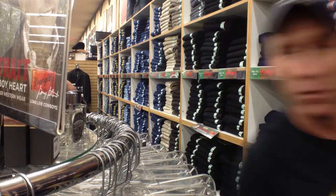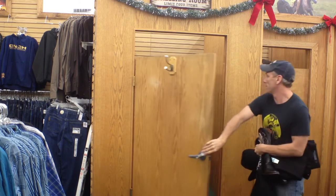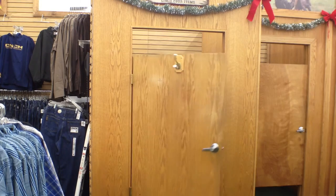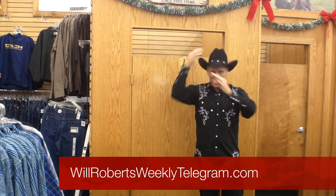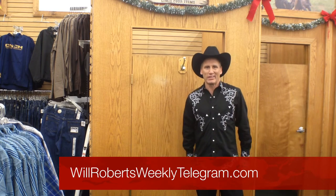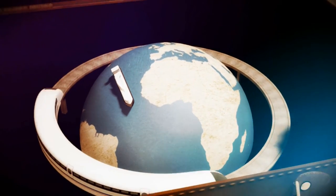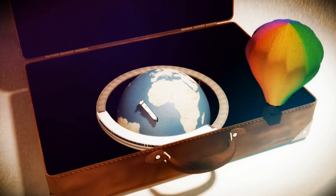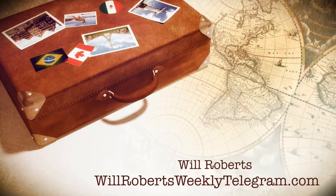Ready now. Moment of truth — here we go. Ta-da! I'm ready to report the NFR. Got my duds on, looking good. Oh wait, I forgot one thing: my ropes and my guns. What's an outfit without gear? We'll be right back.